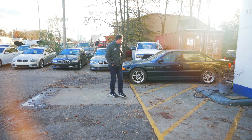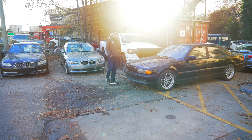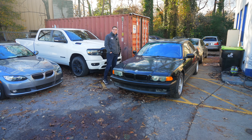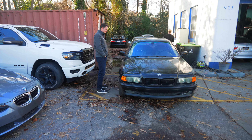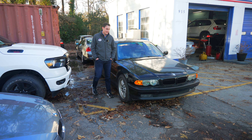E38 Sport, black on black, M Parallels. This is Dave's sweet E38. The total ticket on this guy is well over $20,000 in reconditioning. Next up is all the cosmetics, but this guy is superb. Any E38 fans out there? Iconic.